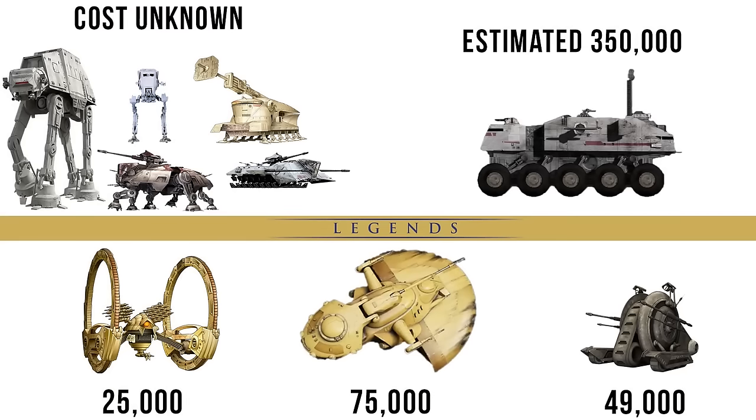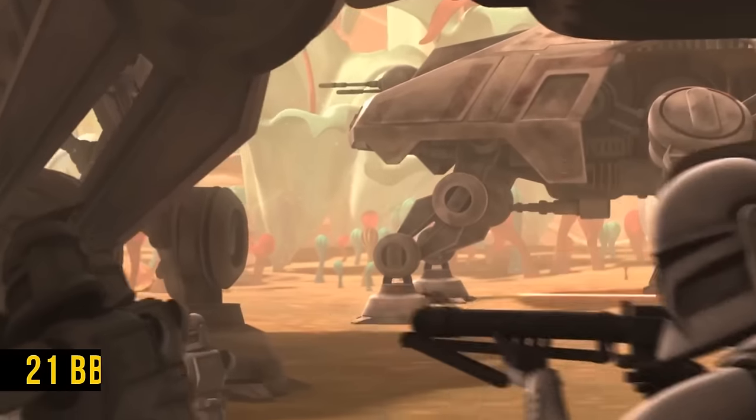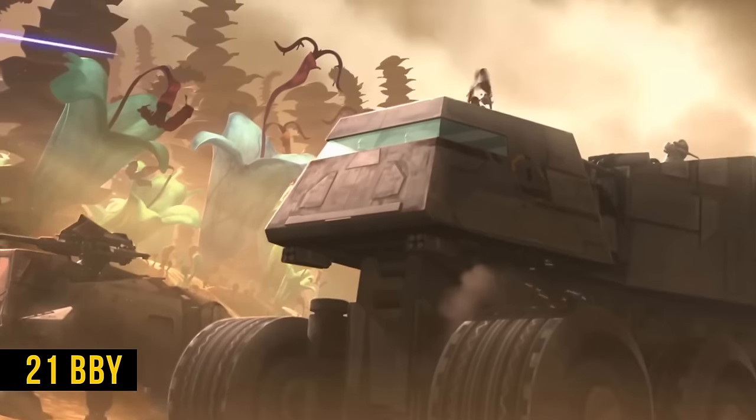The cost of most other Walkers is unknown, but that would be about four and a half times the cost of the AAT, which is just a really great deal. Though we don't see them in the very beginning of the Clone Wars, they were definitely deployed by 21 BBY.